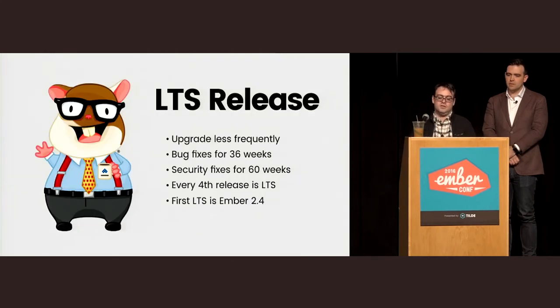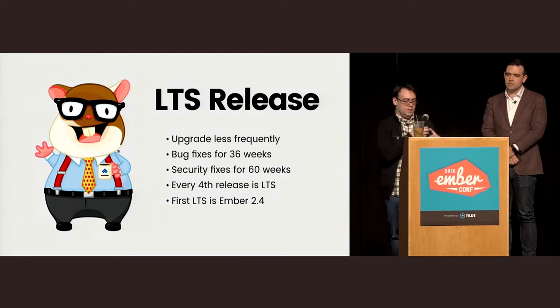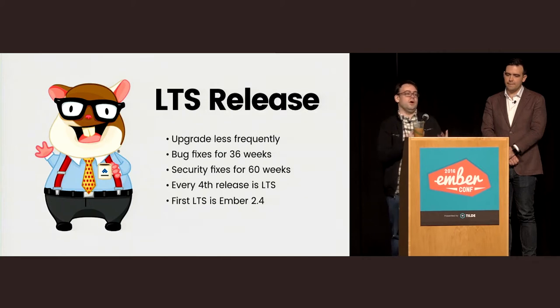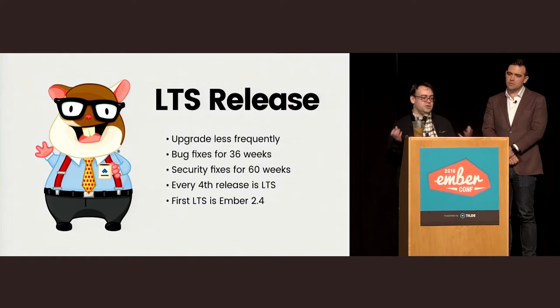If you haven't seen the LTS release, let me talk about it. The existing release channels allow you to make a trade-off: on Canary you get features as quickly as they land but with no guarantees, while on the stable release channel you wait about 12 weeks for features to stabilize but get Semver guarantees. In the 1.x series this seemed like enough flexibility, but it turns out there's another factor people don't think about: how often you can schedule an upgrade.